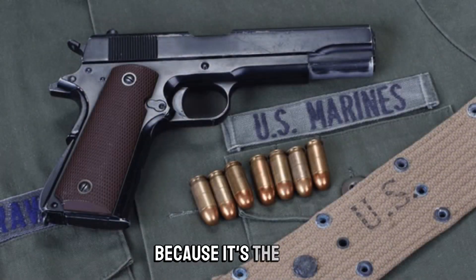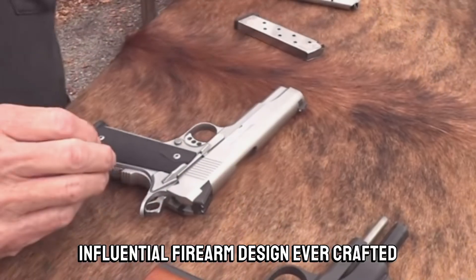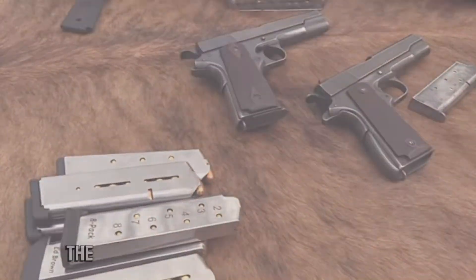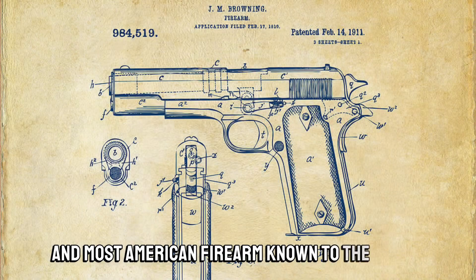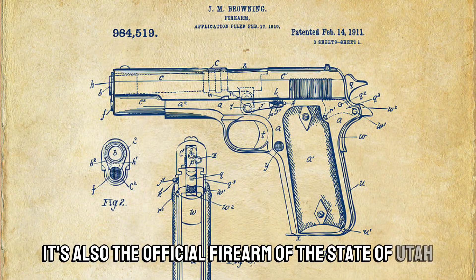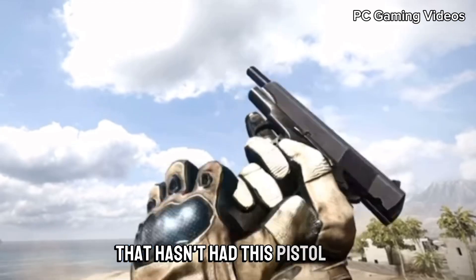Probably because it's the most influential firearm design ever crafted — so amazing and ahead of its time, it still finds use in militaries today. The design that every other pistol follows, the single greatest and most American firearm known to the world. It's also the official firearm of the state of Utah, and there hasn't been a war since 1911 that hasn't had this pistol in it.